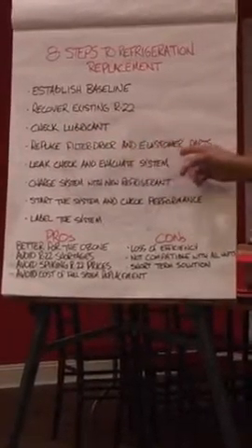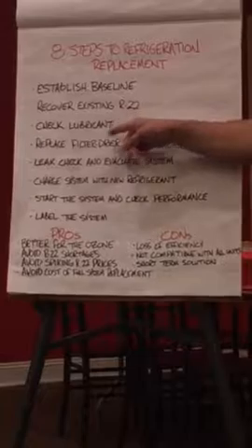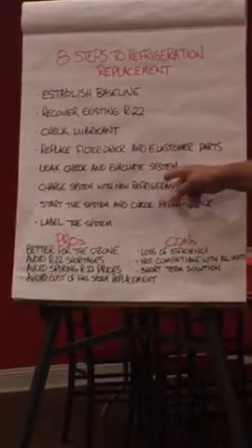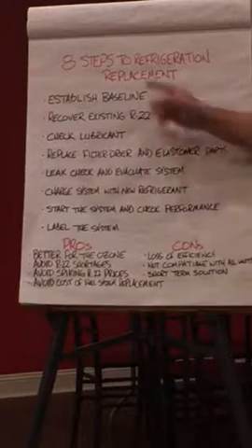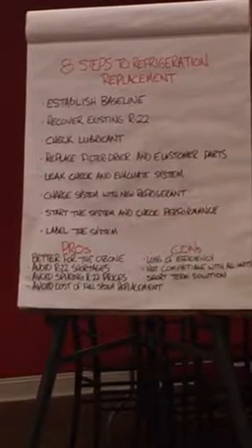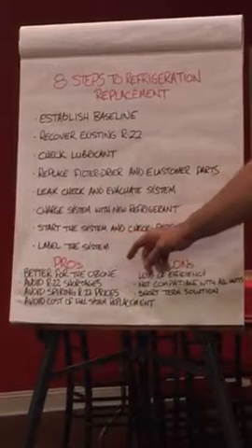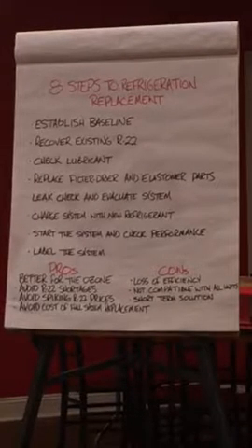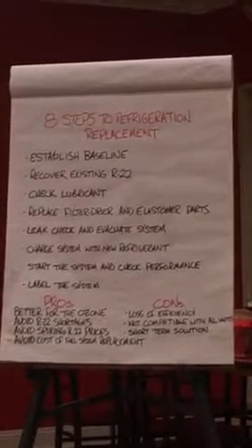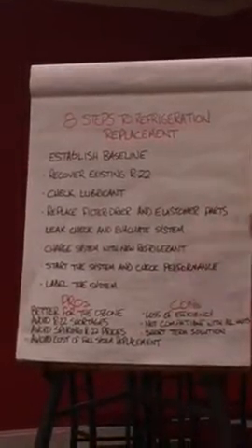We would replace the filter dryer and elastomer parts — the filter dryer is very important in replacing refrigerant because it needs to be compatible with the new drop-in. We'd leak check and evacuate the system, then charge the system with the new refrigerant. Then we'd start the system and check the performance based on the established baseline. Then we would label the system. This is part of the problem right now — technicians not recovering refrigerant. If I take what I assume to be R-22 back to my vendor and they send a report back saying that wasn't just R-22, somebody had something else in there — then I get to pay for that. A lot of guys are just venting the stuff to atmosphere. It's very important that the system get labeled.